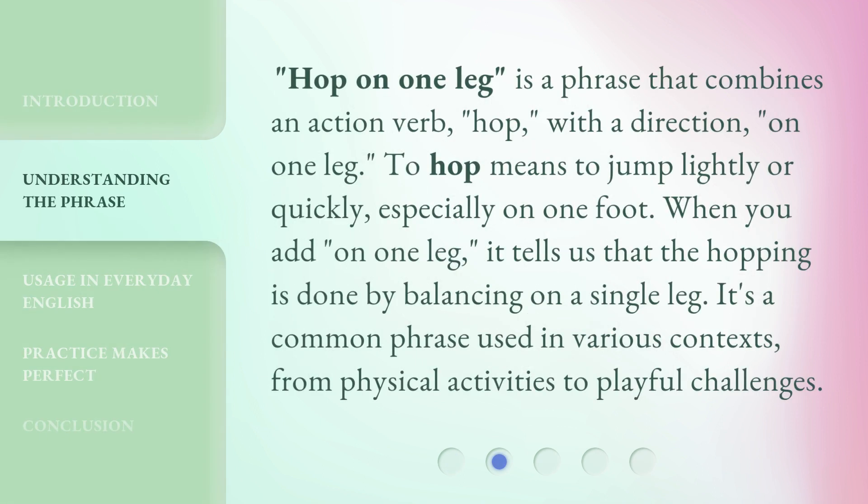Hop on one leg is a phrase that combines an action verb — hop — with a direction — on one leg. To hop means to jump lightly or quickly, especially on one foot. When you add 'on one leg,' it tells us that the hopping is done by balancing on a single leg. It's a common phrase used in various contexts, from physical activities to playful challenges.